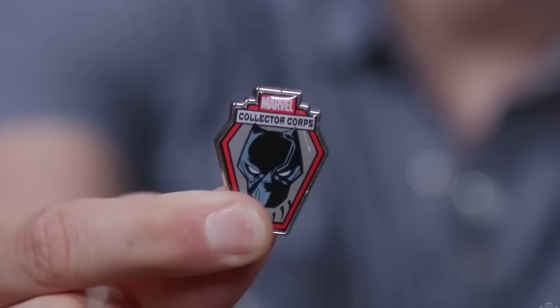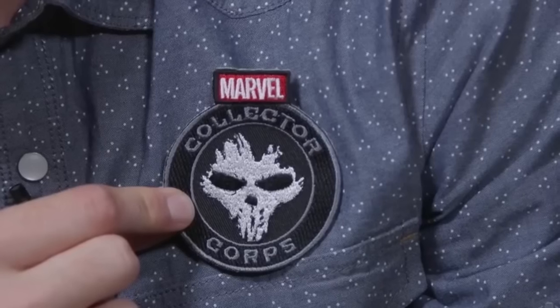We get the Black Panther pin, which is very cool — one of the newest members of the MCU. And a Crossbones patch — very nice. Crossbones is an interesting character; I think he's very influential in what happens. I would strap this on right there. You look hardcore in it.